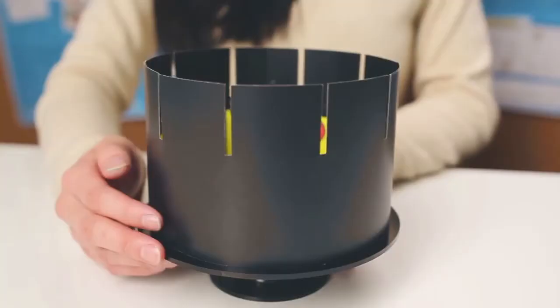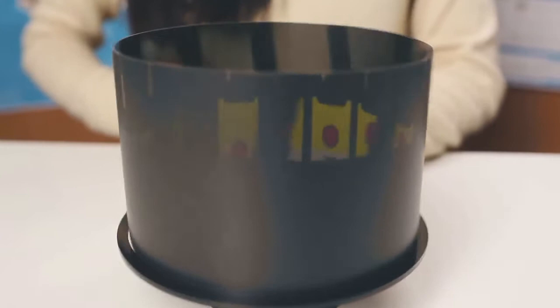Here's a zoetrope, and it was about as close as you could get to watching a motion picture back in 1879.